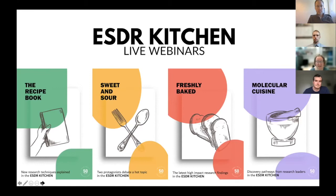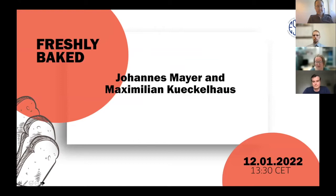You can ask your questions in the Q&A or in the chat, and we will go to the questions at the end. Today we've got Johannes Mayer and Maximilian Kuckelhaus, and we're delighted that they could present their papers to us today. I'll pass you on to Carden Conrad, who will introduce the first speaker.